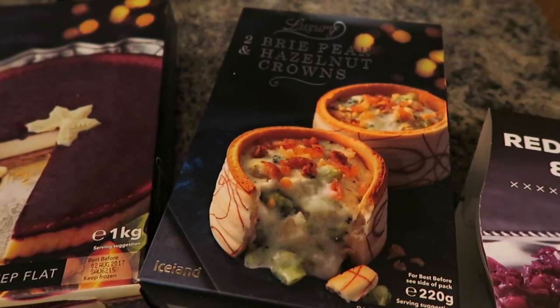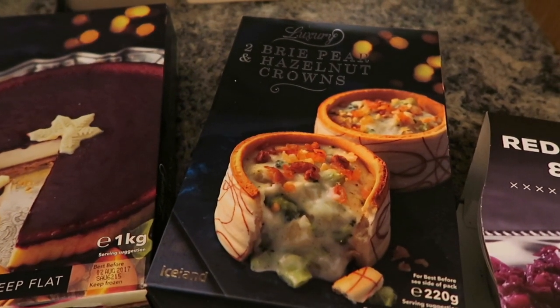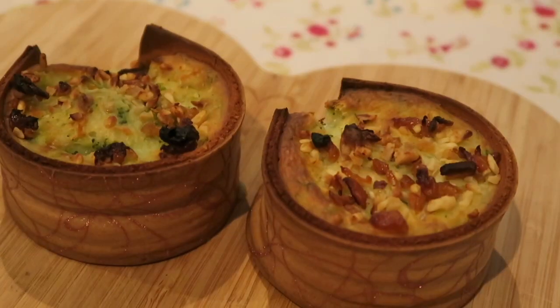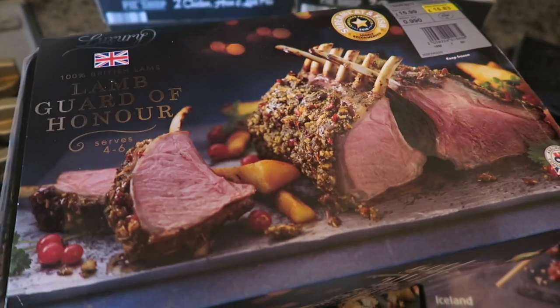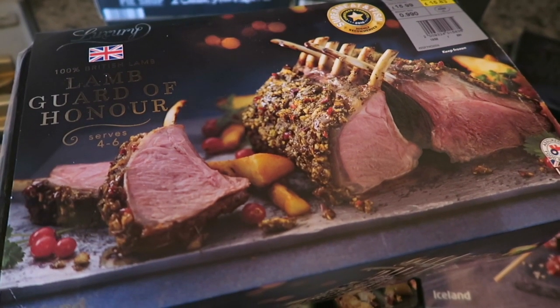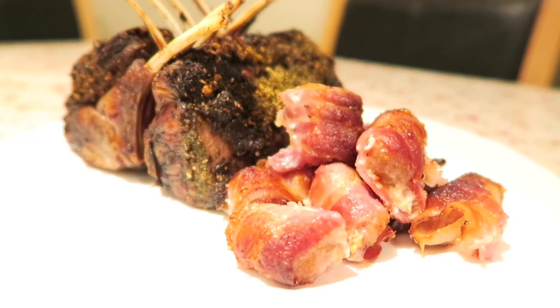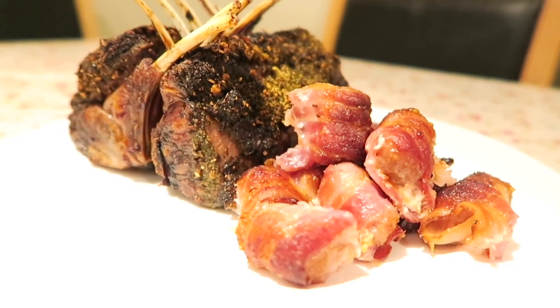I got a pack of these luxury two brie, pear and hazelnut crowns — the combination just sounds like it would go together so well. And I also got a lamb guard of honour, which serves four to six and was highly recommended in the Super Meats and Fish Awards 2016.